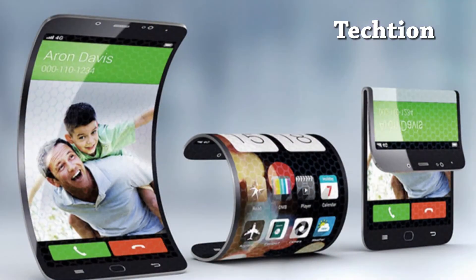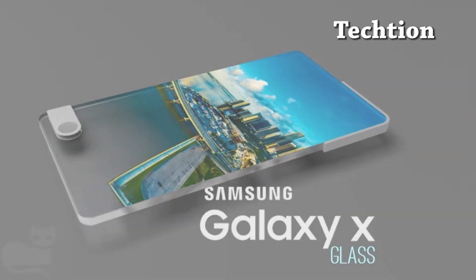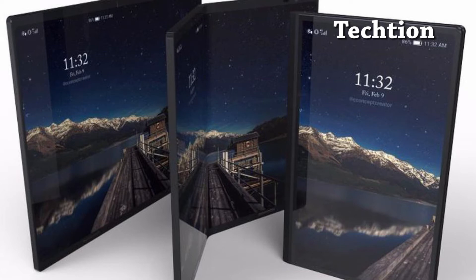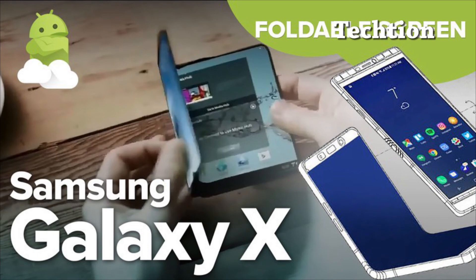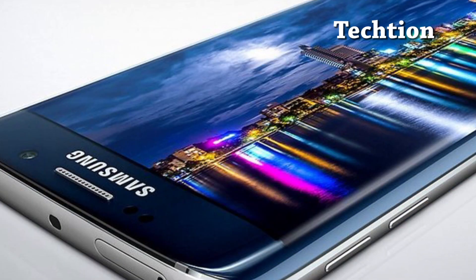Such a time frame should easily beat Apple to market. The Cupertino company is known to be working on its own foldable iPhone, but it remains at a very early stage. Consequently, the Galaxy X could give Samsung a valuable differentiator next year as it only has the supercharged Galaxy Note 9 left of its major smartphone launches for 2018. No wonder Samsung continues to, accidentally, leak this famous phablet Galaxy X over and over again.